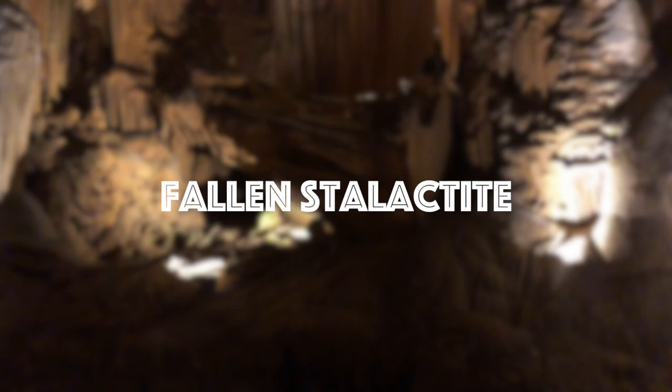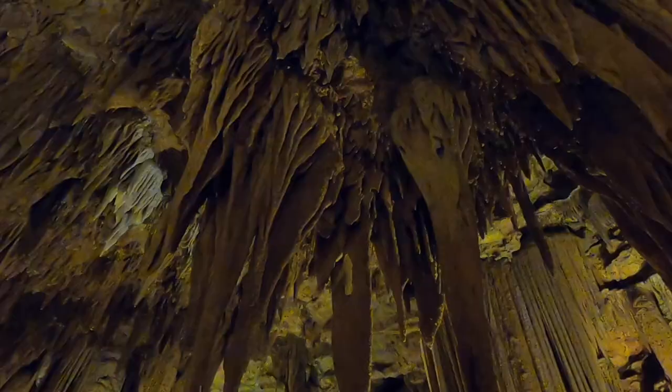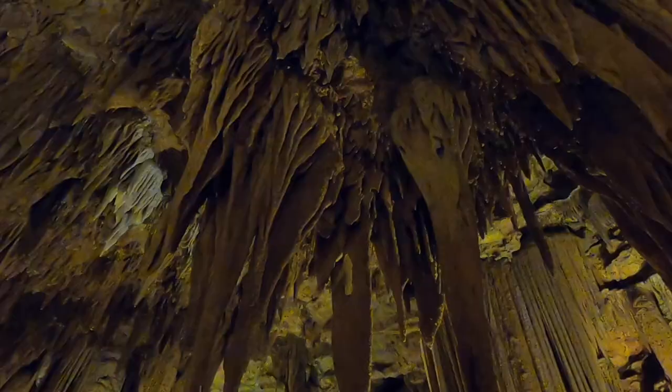This is the fallen stalactite, which was determined to have fallen from an earthquake 7,000 years ago.